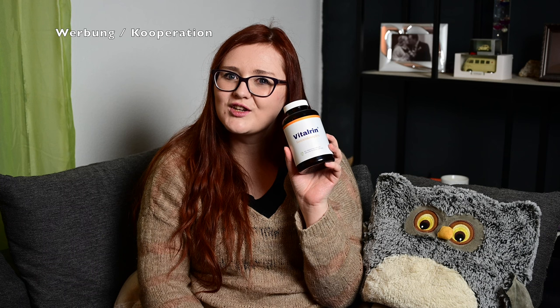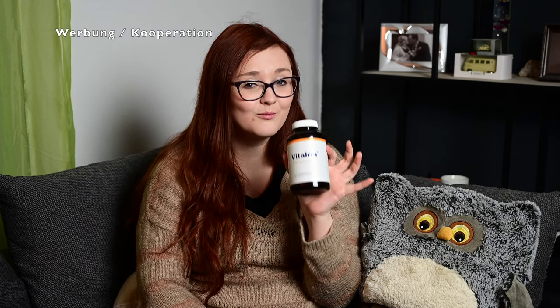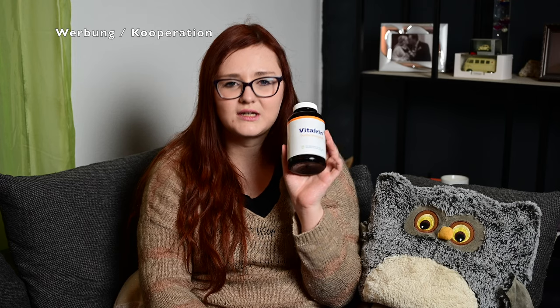I read through it and thought, that's not a bad thing, so I will test them. Now to the product data: Vitalrin Sonnenkomplex — the normal price is 69.90€, but right now they are on sale for 39.90€, so if you want to test them, now is the chance. There are 180 capsules in total, and you take 2 capsules before every meal with 2 glasses of water, then wait half an hour before eating.